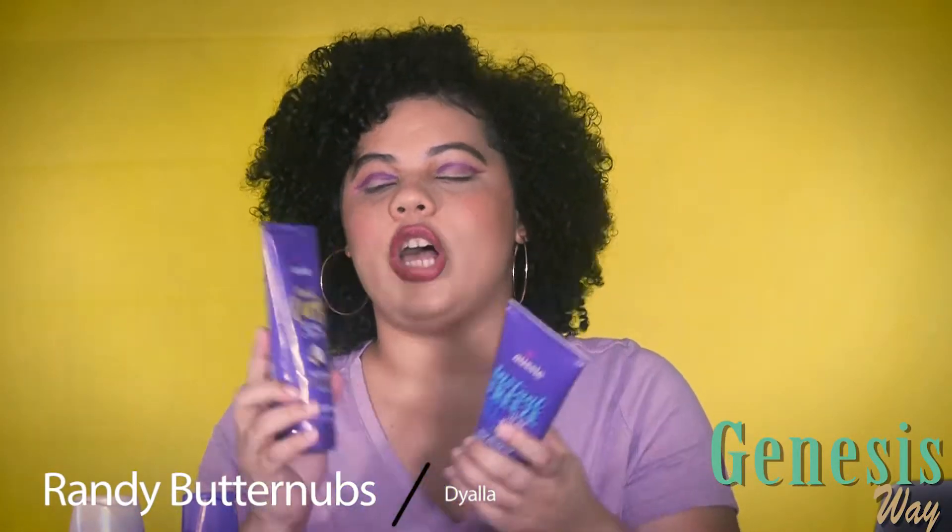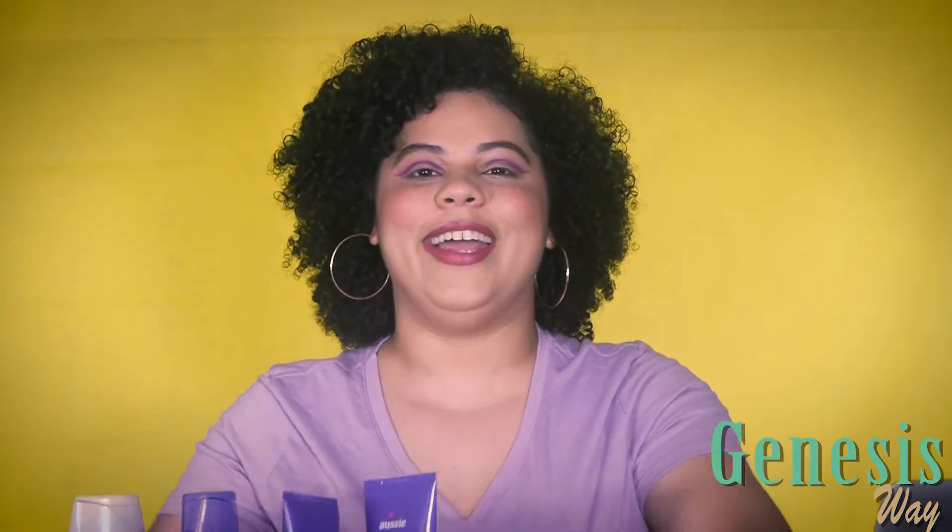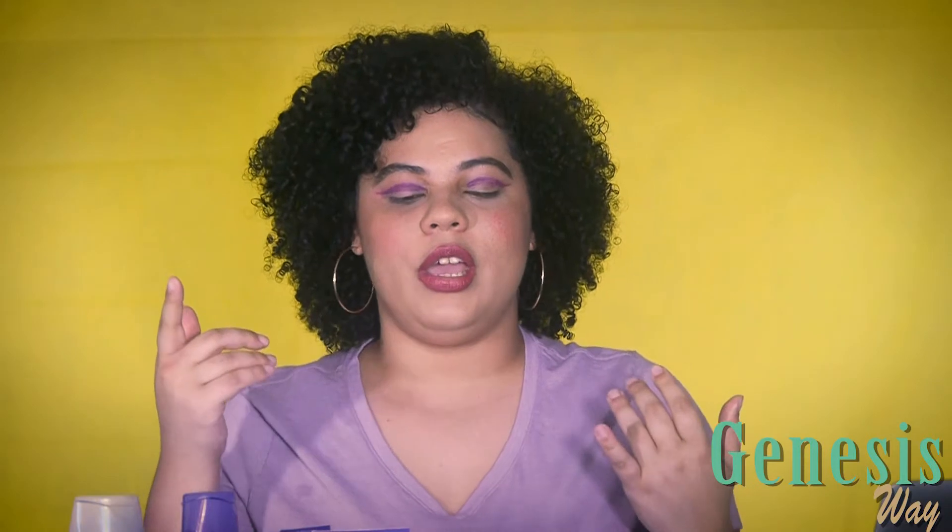I'm very excited to finally be trying out these products — the Aussie Hair Products, all the way from Australia. We want to try these products because they are very accessible, available in a lot of retailers, and also very affordable, and I've seen a lot of people who really like them.